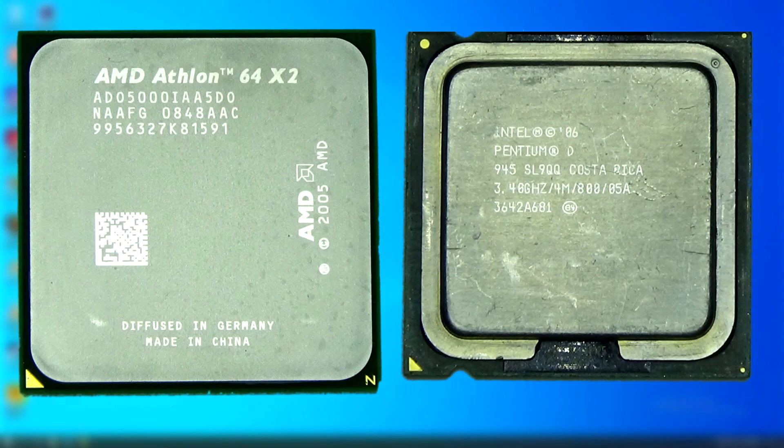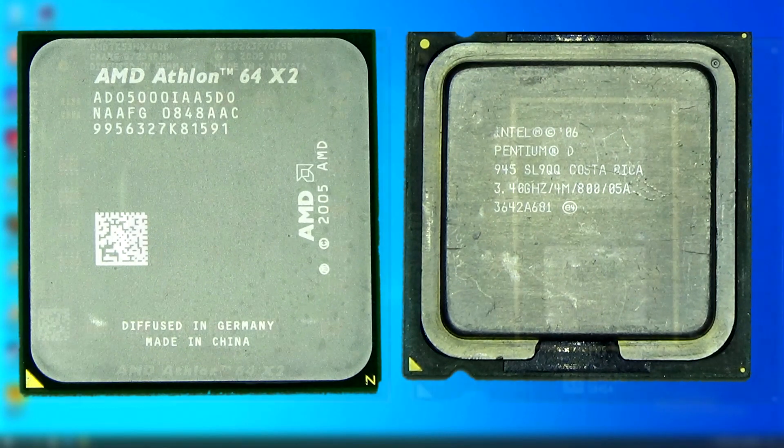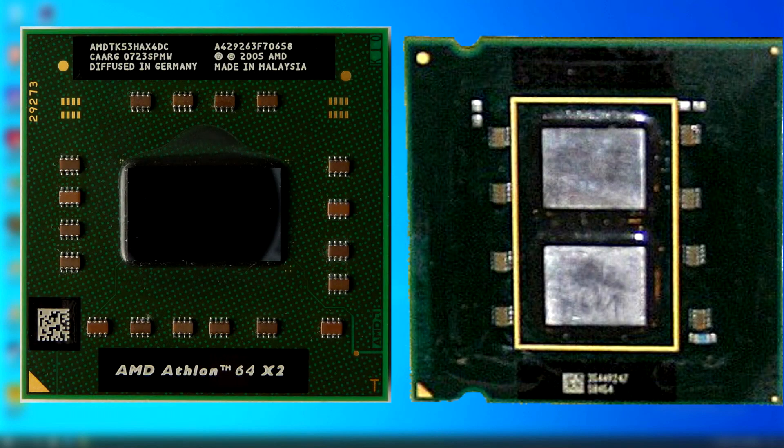Intel didn't have a true dual-core processor ready at the time. The Pentium D on the right is actually two Pentium 4 dies on a single chip. So imagine this: you own a car that gets terrible fuel economy, hardly has any power, and tends to run hot and overheat. So to fix it, you have someone drop in a second identical engine. Now your fuel economy is even worse, and it overheats more often. But hey, you got a little bit more power. That was the Pentium D. It was a true hack job.